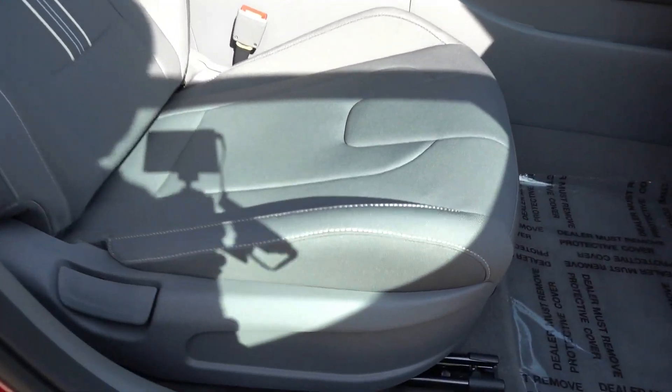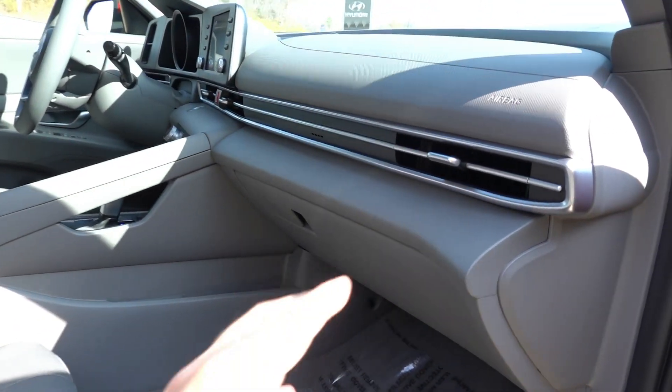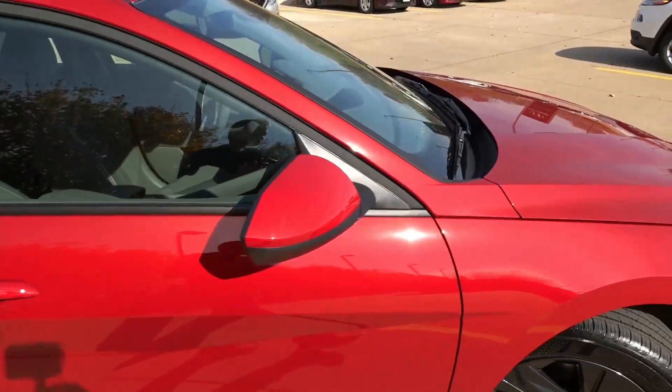The passenger seat is a four-way manual unit with no height adjustment. The dash has the same rubberized texture. The glove box is non-damped with no interior lighting, and there's a little additional storage on the side of the console. That covers the interior of the Blue Hybrid.